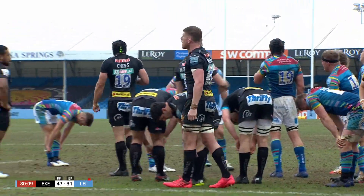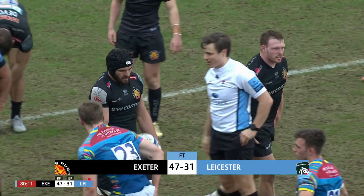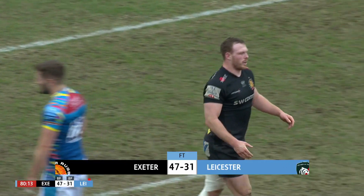And that is the final whistle from Jack Makepeace. Final score 47-31.